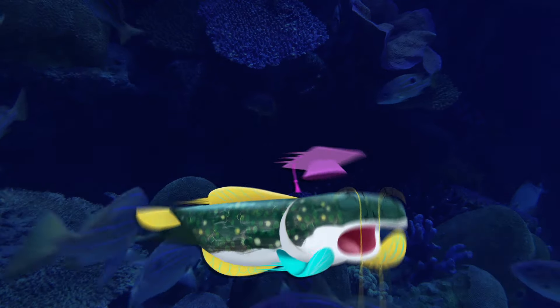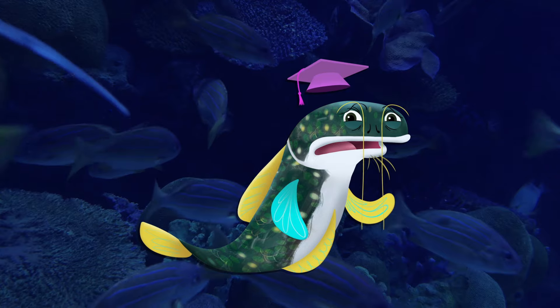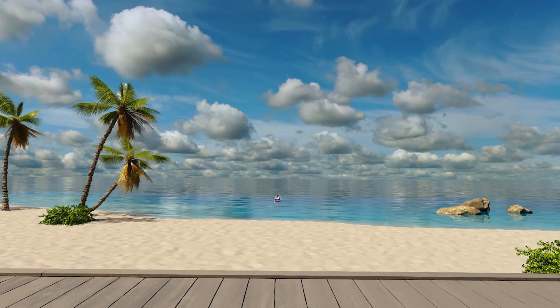Oh, oh, oh — my fin! Sheesh, wave power is exhausting. I'll leave that one to the ocean, I think.